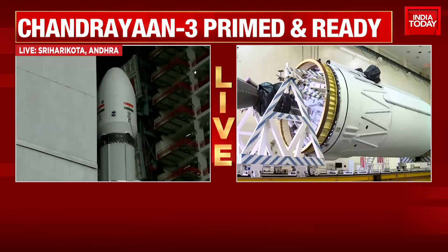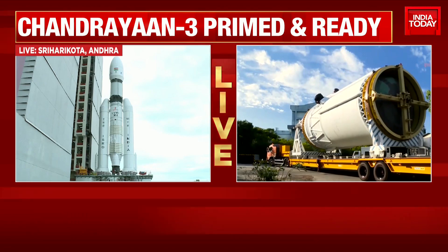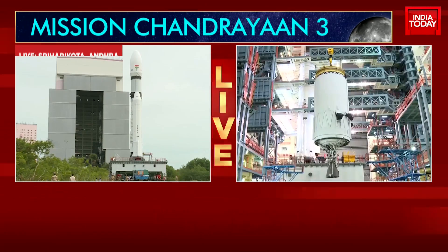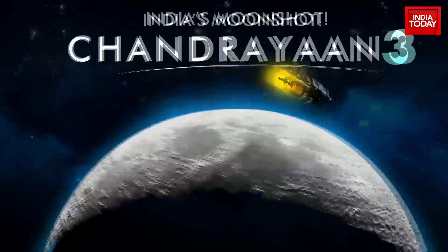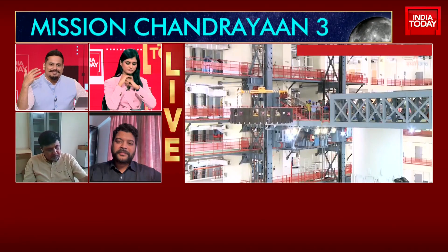Professor Chaitanya Giri is Associate Professor at Flame University and Editor of Interstellar News — an expert observer of India's space program for a long time. Professor Giri, welcome. With 21 minutes to go for this big launch, what will the mood be like? Describe for us what's going on at the Satish Dhawan Space Center right now.